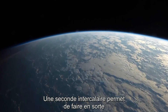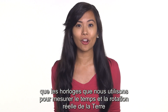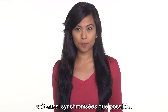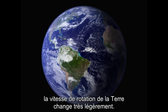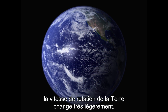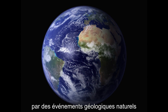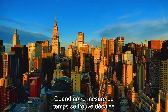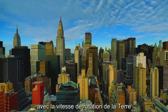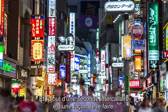A leap second helps make sure that the clocks we use to measure time and the actual rotation of the Earth stay as closely in sync as possible. We do this because throughout the year, the speed of the Earth's rotation changes ever so slightly. It can be sped up or slowed down by natural geological events like earthquakes and volcanoes. So when our measurement of time is thrown off by Earth's rotation slowing down, we have to account for it somehow, and adding a leap second is one way to do it.